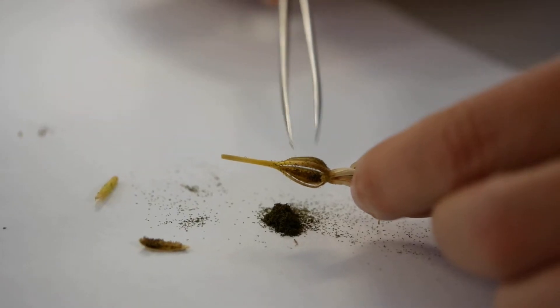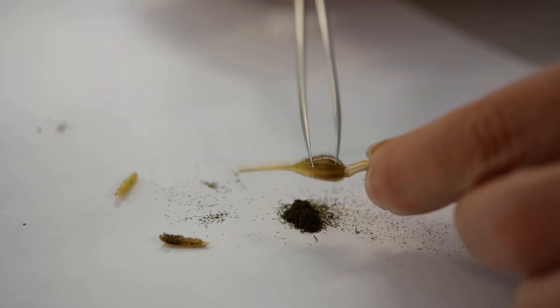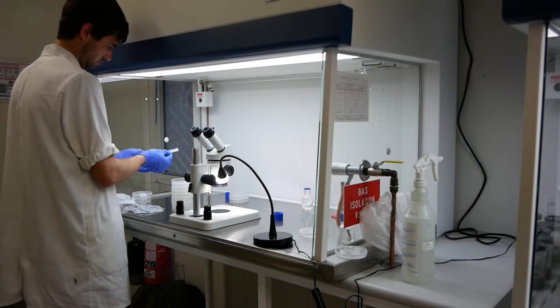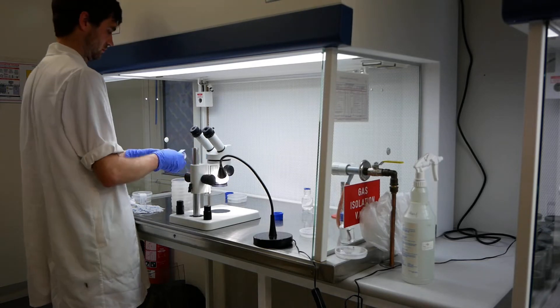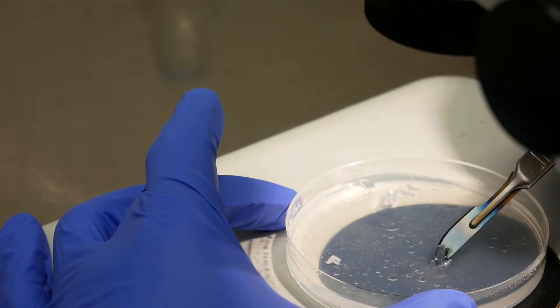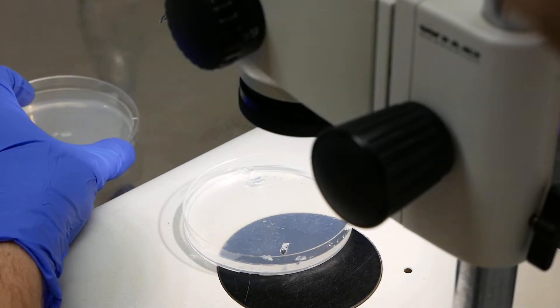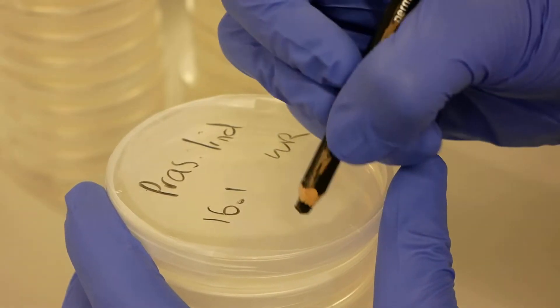One of the really unique things about orchids is their tiny seeds. In fact, they have the tiniest seeds of all angiosperms, and they have very little nutritive layer around the seeds. So they're completely reliant in the wild on mycorrhizal fungi in order to germinate, which is where they get their nutrients.